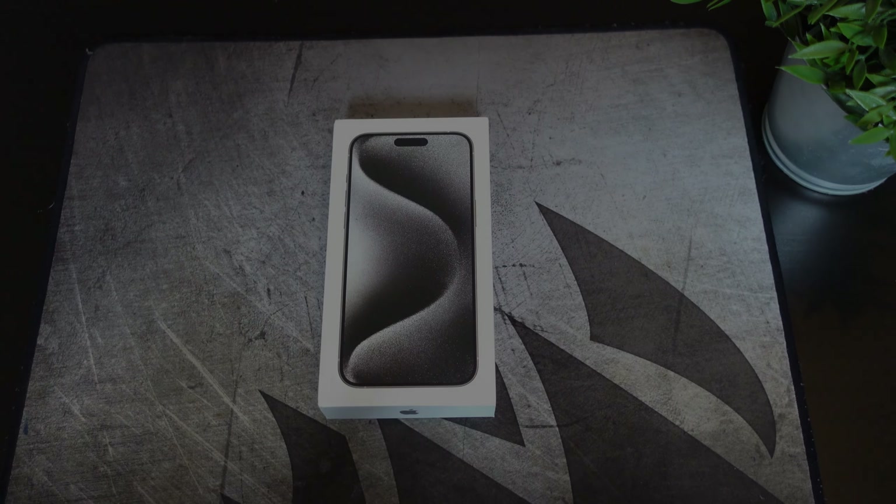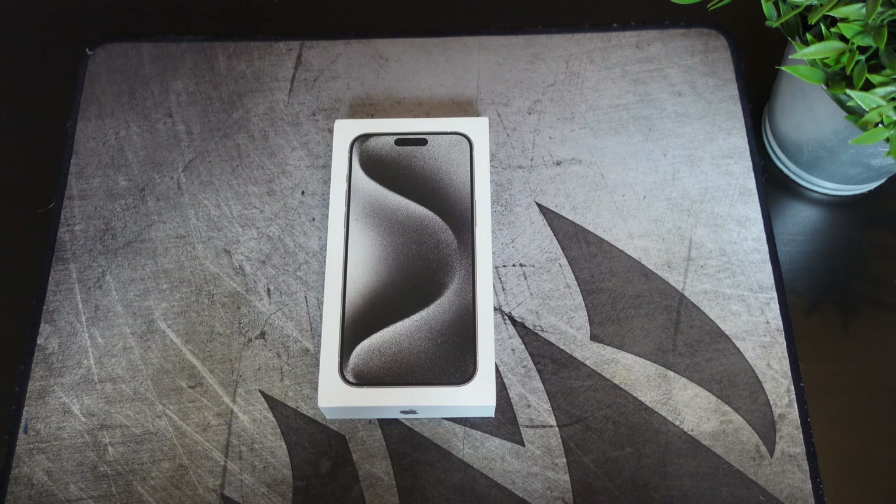Hey, what's going on everybody? This is Alan Anthony from Phonetech Upwork and today we're going to do an unboxing of the brand new iPhone 15 Pro Max, 256 gigs. So let's start the video and show you what I'm talking about.